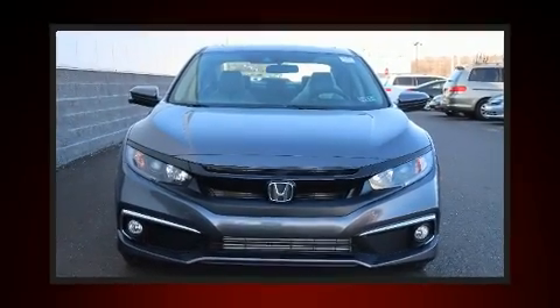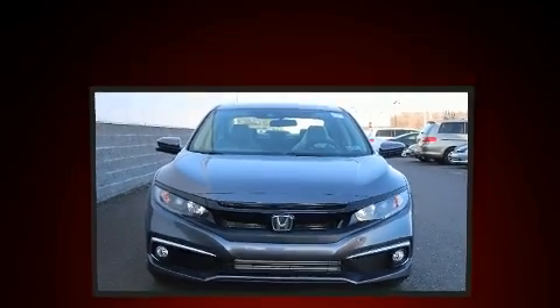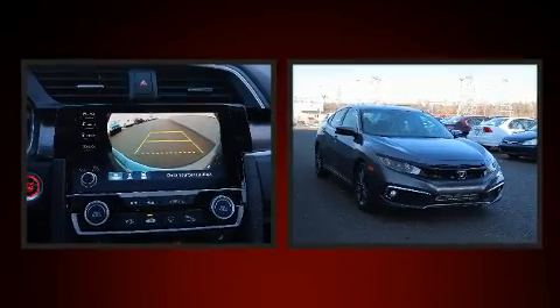Treat yourself to a test drive in the 2020 Honda Civic. This four-door, five-passenger sedan offers the features and options for which you've been searching.